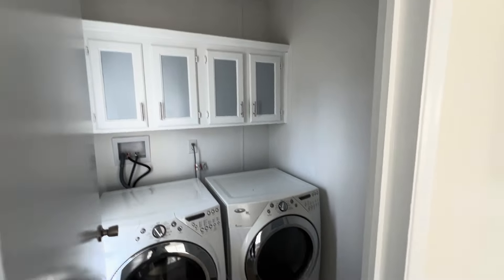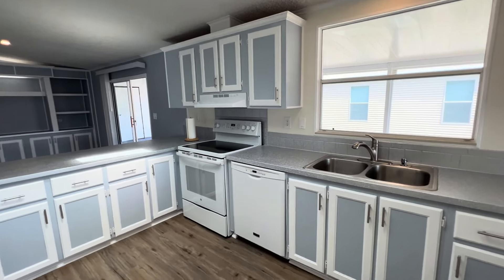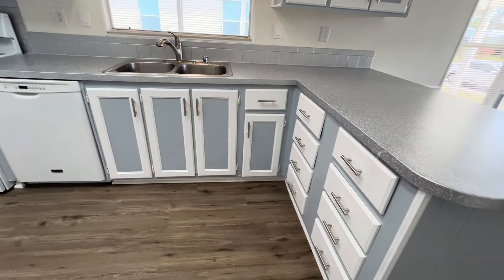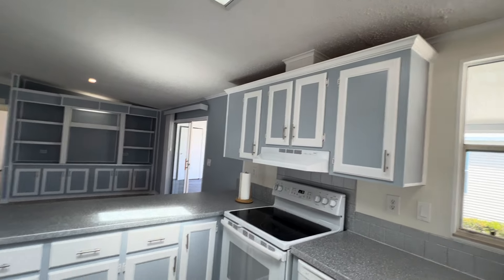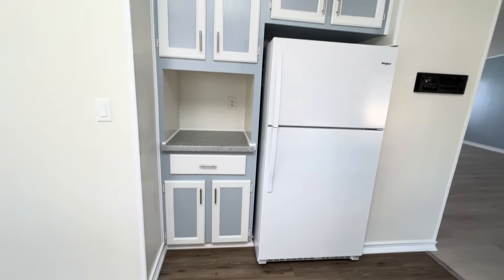Nice front loading washer dryer. Look at this kitchen — oh my word. I love the colors. This home has been freshly painted. New roof. Lots of drawers — kitchens never have enough drawers, but this one does. Look at them all. You even have some more over here. There's more storage — I'm going to call that a little pantry.